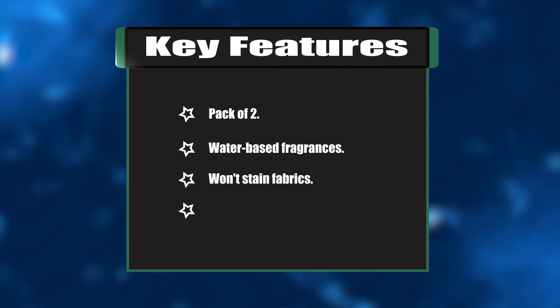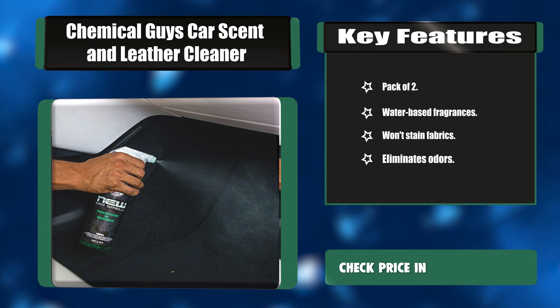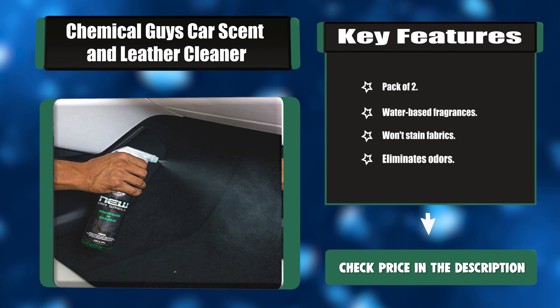Key features: Pack of 2. Water-based fragrances. Won't stain fabrics. Eliminates odors.